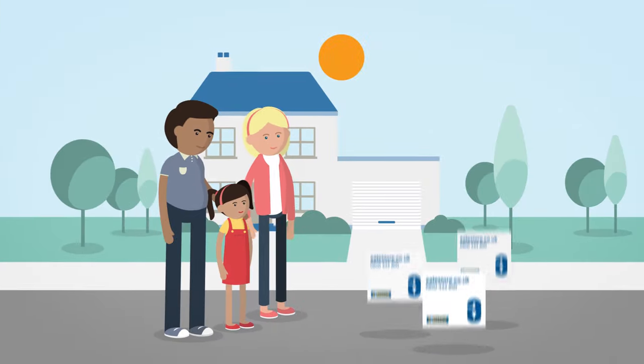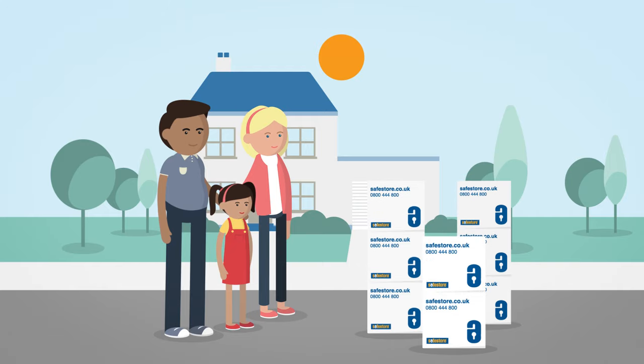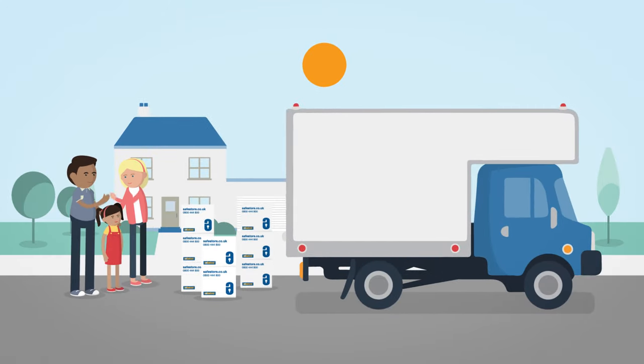You can order boxes and packaging online for home delivery, and we can even help you with transport options.